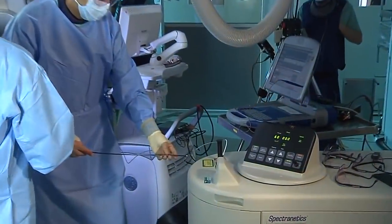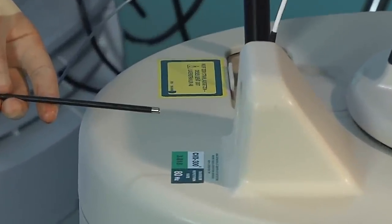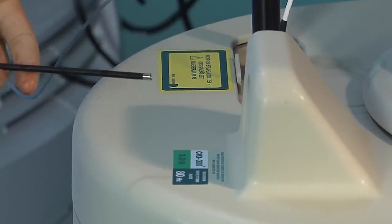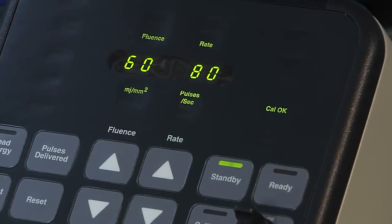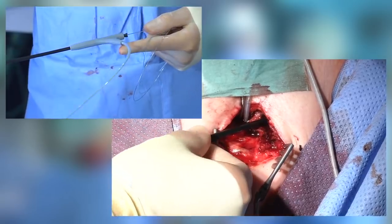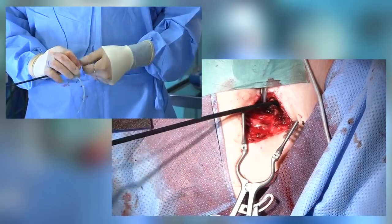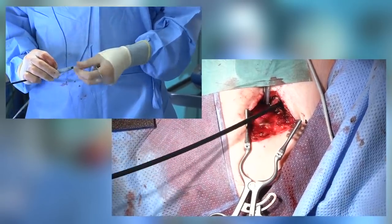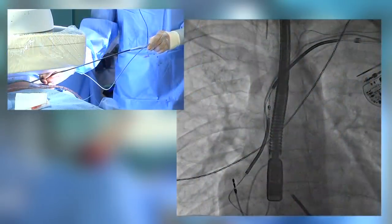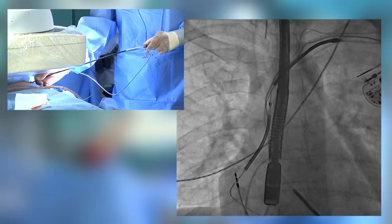For the other leads, we connect our 14-French Glidelight sheath to the laser machine and calibrate it at the beginning of the extraction procedure. The rate is set to 80 Hz. We advance the laser catheter to the vessel entry guided by the lead and LLD, and begin extracting the ventricular lead. Under fluoroscopy you can see the SVC shock coil of the ventricular lead.